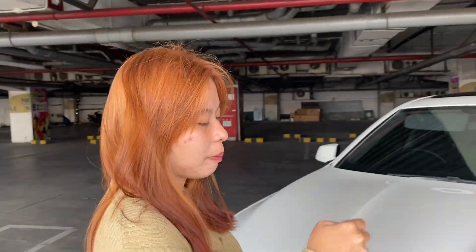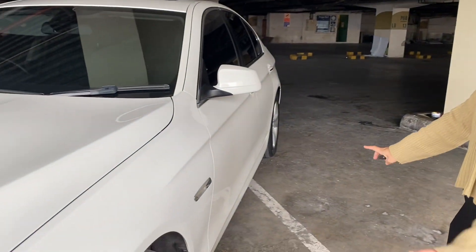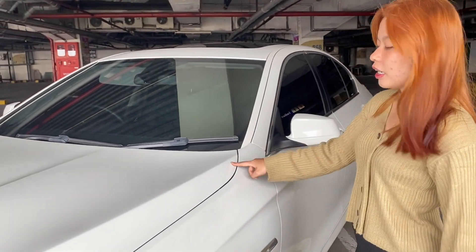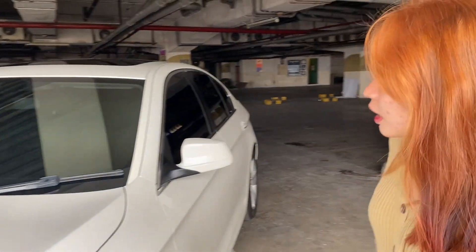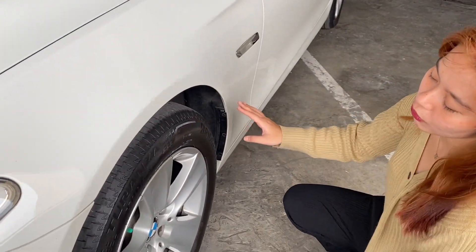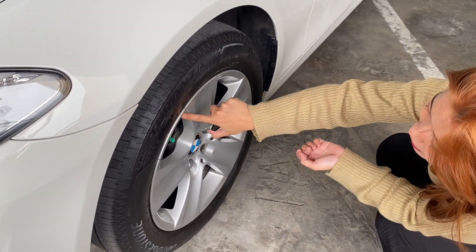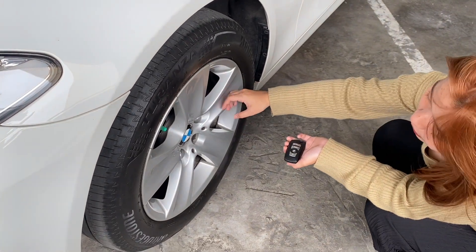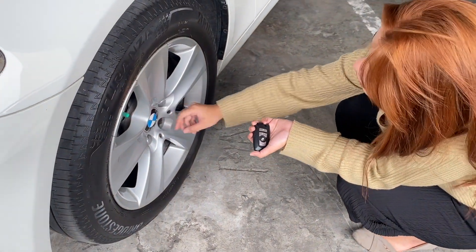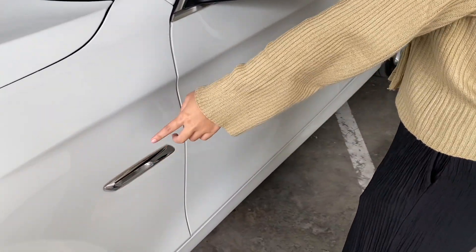Kita lanjut ke bagian sampingnya. Untuk bagian samping, kondisi BMW 528 ini catnya masih full original. Kalau mobil Eropa, catnya kalau warna putih emang agak-agak kekuningan sedikit. Untuk velgnya, profil ban-nya pakai ukuran 225/55 ring 17, velg masih original bawaan. Palang 5, ada logo BM-nya. Di sini juga ada lampu sein kiri-kanan dan lampu stand.